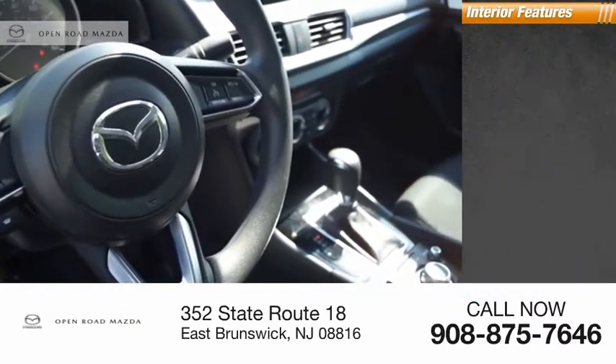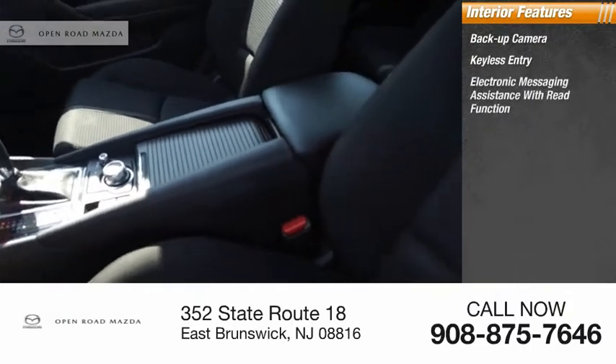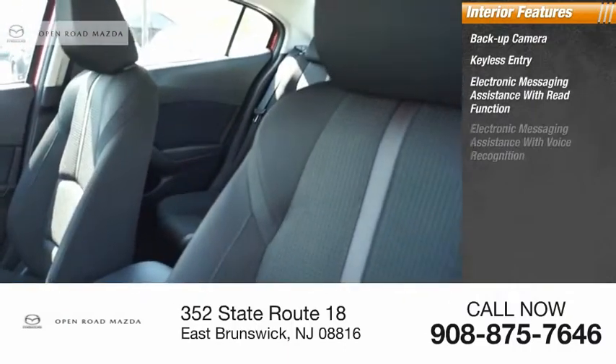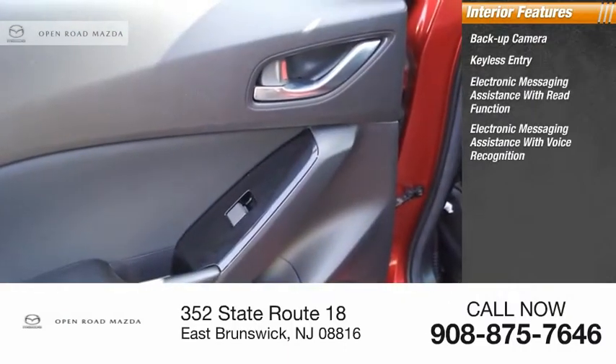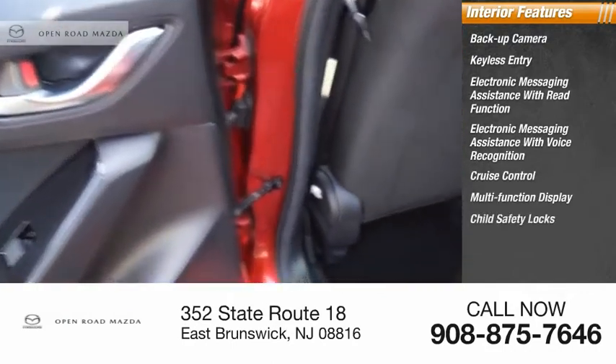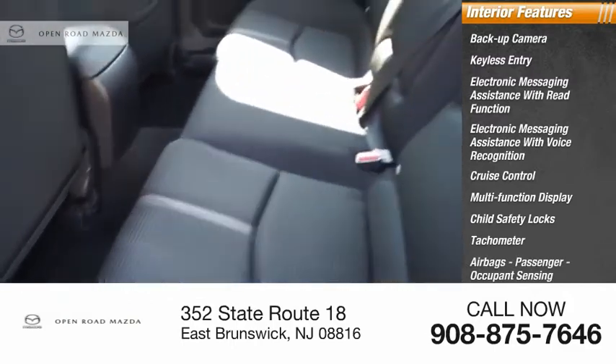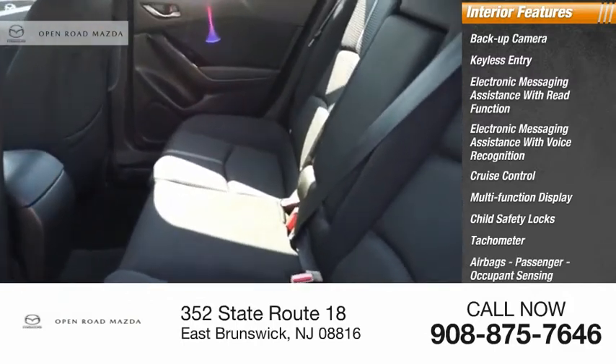Inside you'll find a backup camera, keyless entry, electronic messaging assistance with read function, electronic messaging assistance with voice recognition, cruise control, multifunction display, child safety locks, tachometer, airbags, passenger occupant sensing deactivation, and one-touch windows.